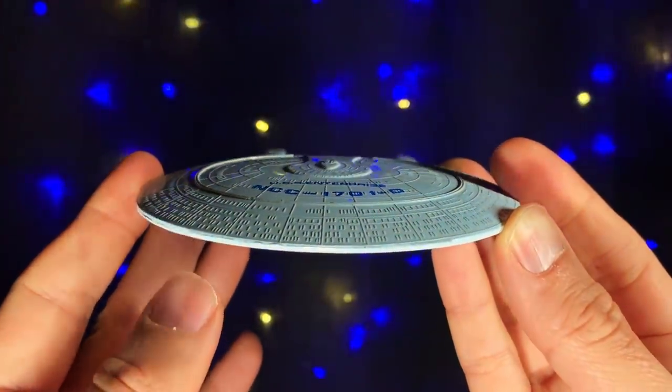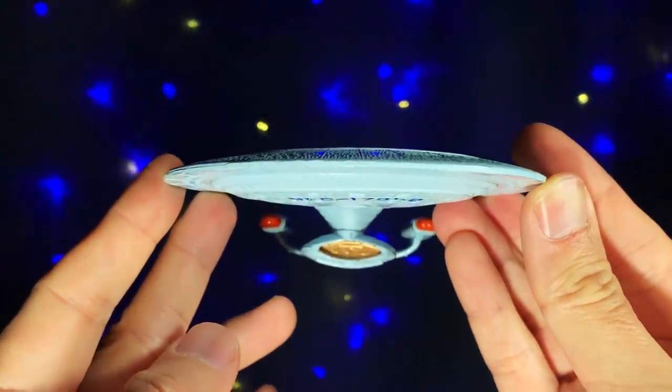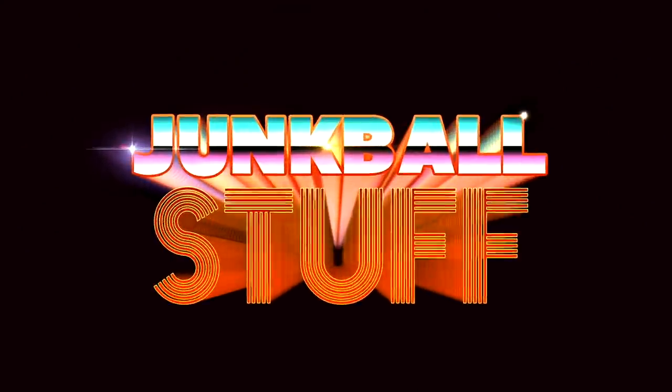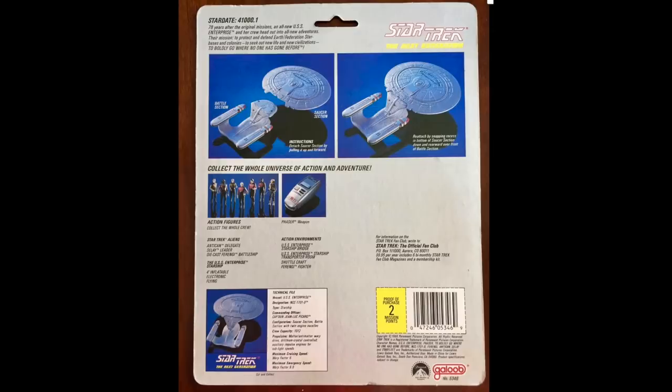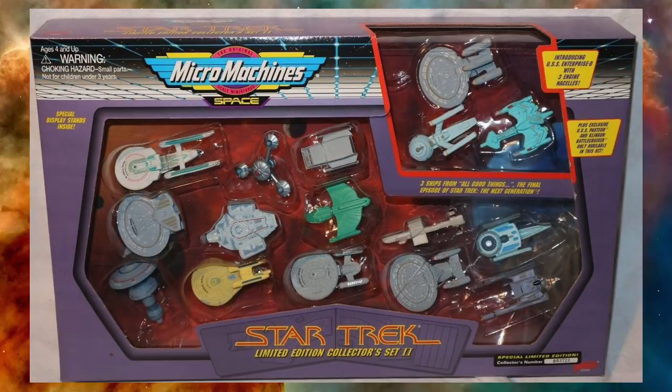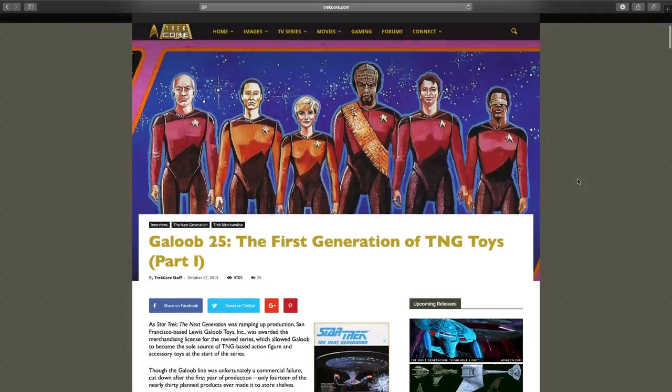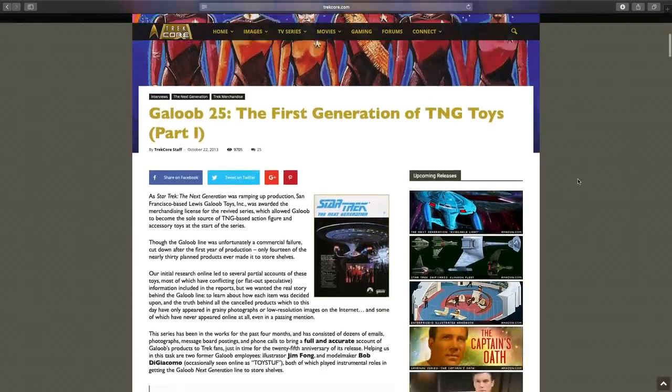This thing is 32 years old, so if you remember this being on store shelves, you're old. TNG's first toy deal was with Galoob — they're best known for Micro Machines. Galoob actually released a pretty substantial starship set. TrekCore, one of the best Star Trek news and resource sites out there, has a great multi-part article on Galoob's time with the TNG toy license.